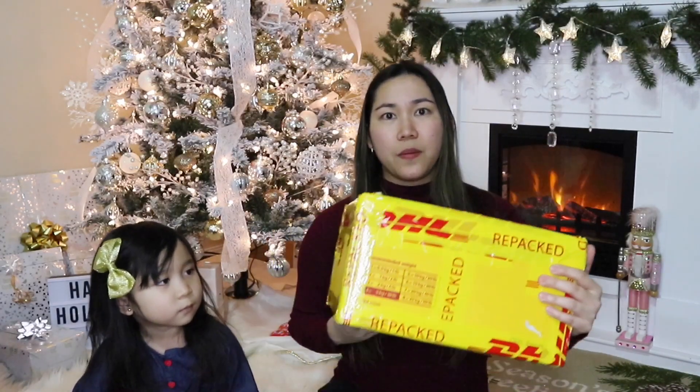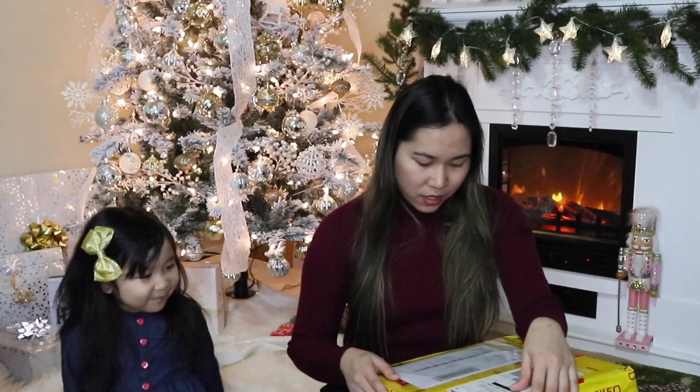Before we start to open this box, I would just like to share with you guys what courier my mom used for this — it was DHL. I would really recommend this courier because we didn't experience or encounter any problem during the shipment of this box. And it only took 3 days before I received this package — DHL from Philippines to here in Alaska.